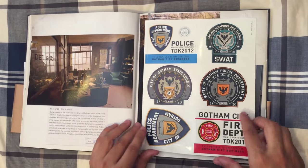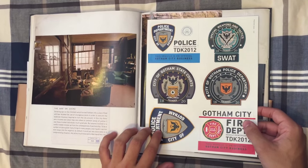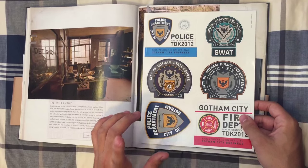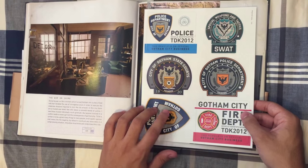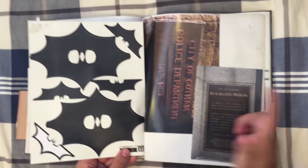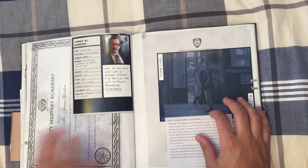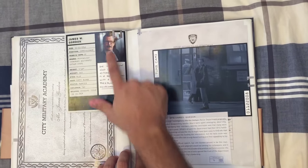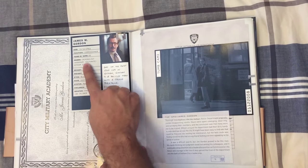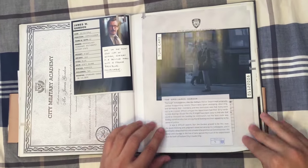These are the profiles. Here you have stickers from all the agencies in Gotham — the police department, the fire department, the SWAT team, etc. There's a profile on James Gordon with his picture, date of birth, position, years as a policeman, degrees — and even a copy of his degree and pictures. Then you have the Harvey Dent profile with stickers from his campaign as DA.